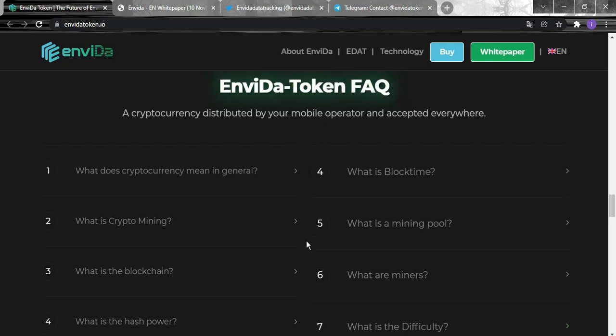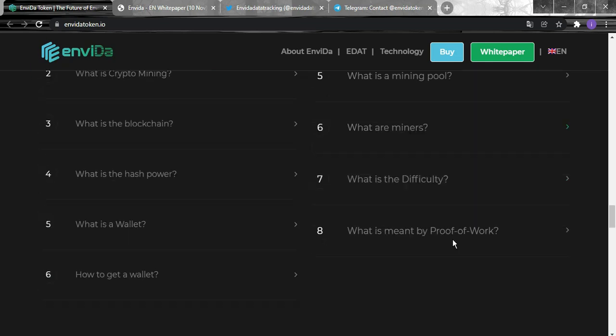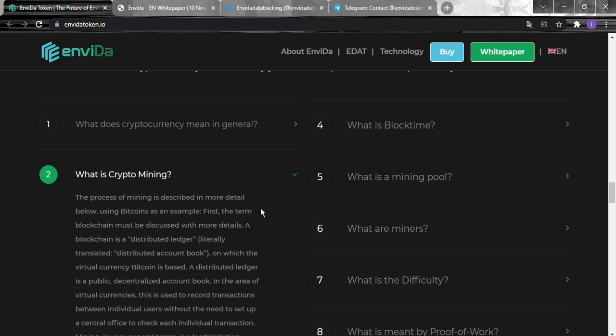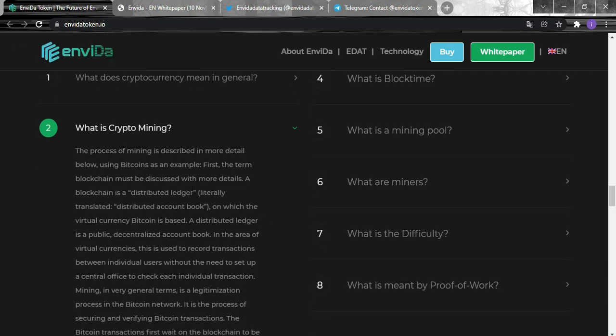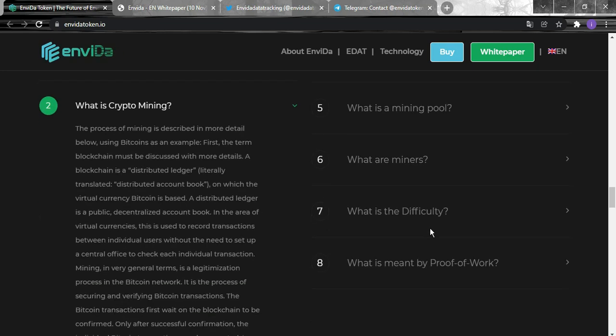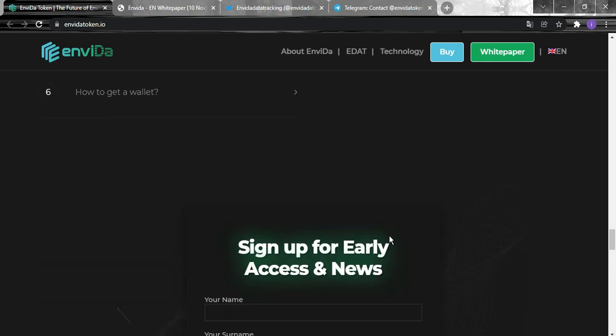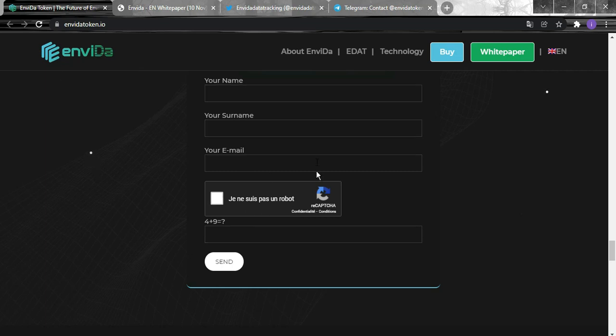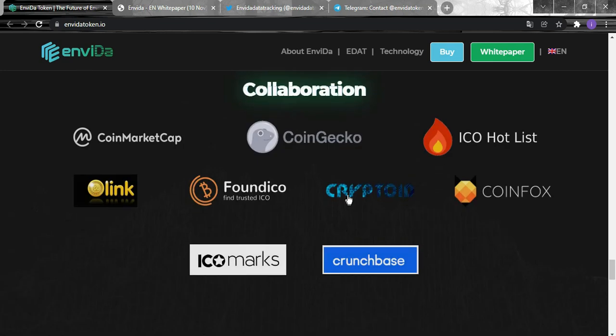For the Invida community, even if you don't know cryptocurrency, they provide information on questions like 'What is crypto mining?' The mining process is described in detail using Bitcoin as an example, explaining that a blockchain is a distributed ledger on which virtual currencies like Bitcoin are based. You can sign up for early access and news by entering your details.